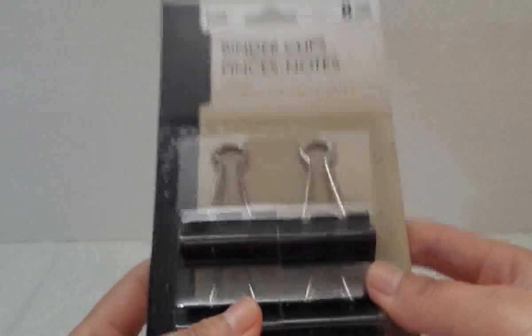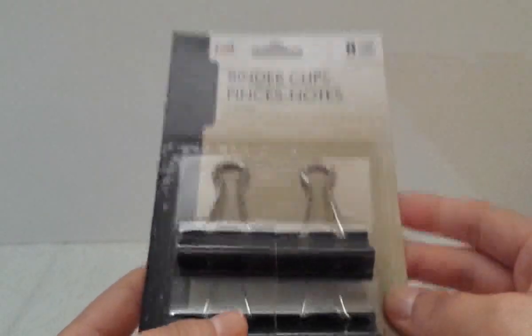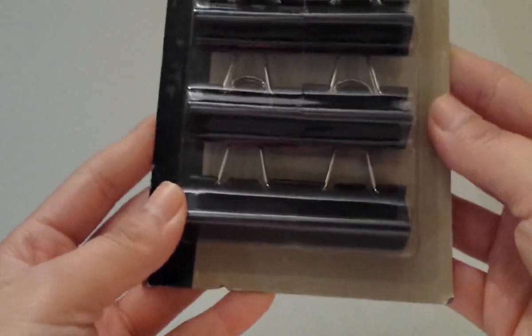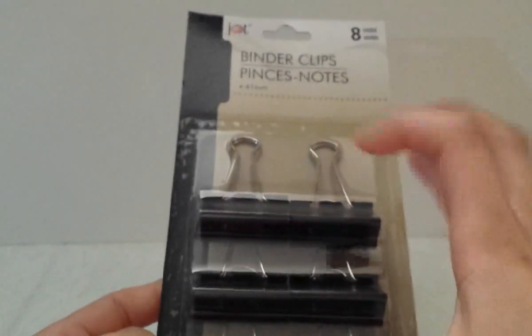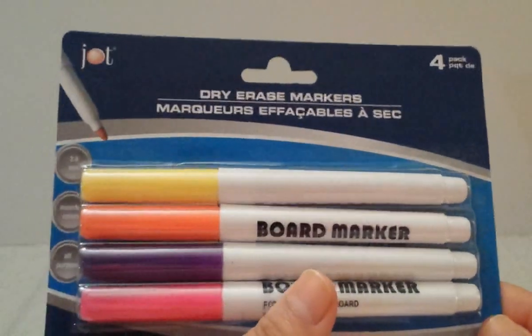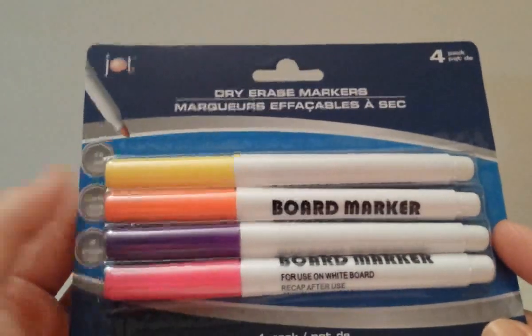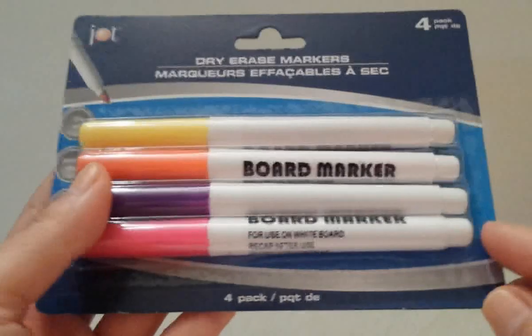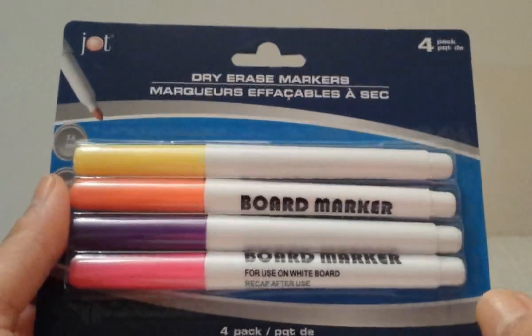Then I picked up some binder clips by the brand Jot — I got the big ones because they had smaller ones too, but I wanted the large size. I also got dry erase markers by Jot in yellow, orange, purple, and pink — four colors. These are for my daughter's dry-erase activity books.